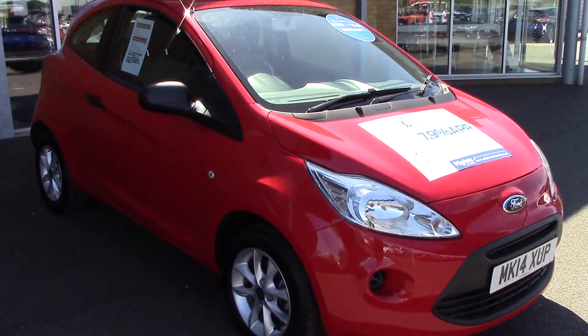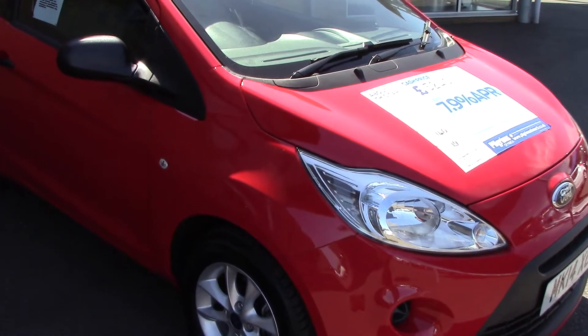Welcome to Pilgrims. I'm going to show you around this Ford Ka Studio Connect.